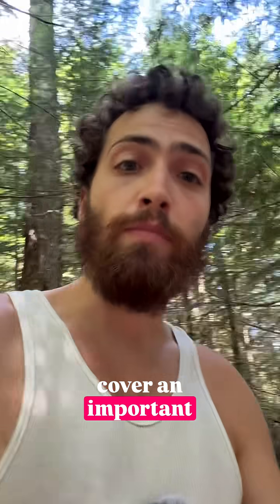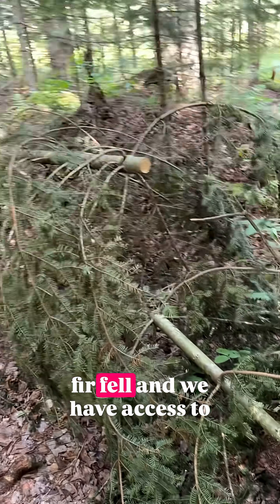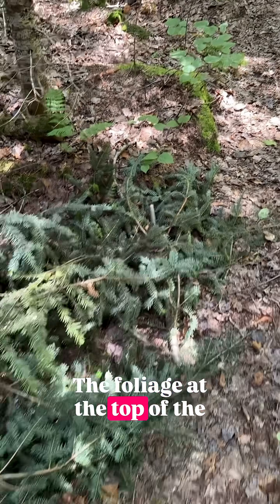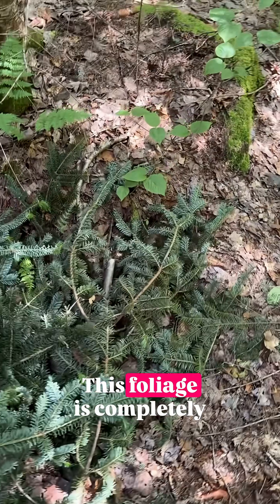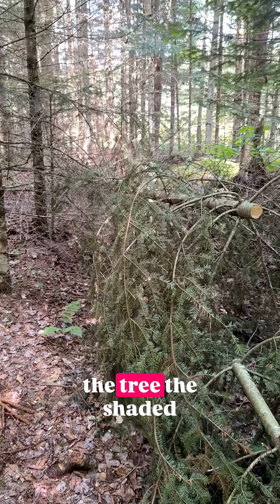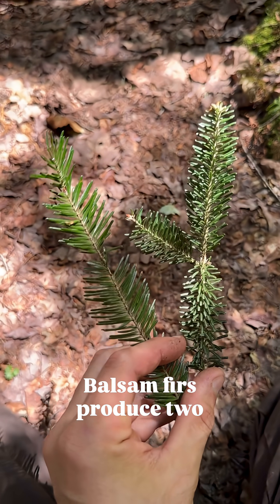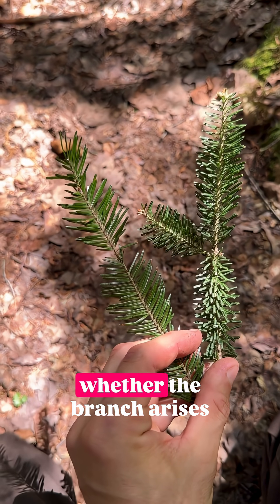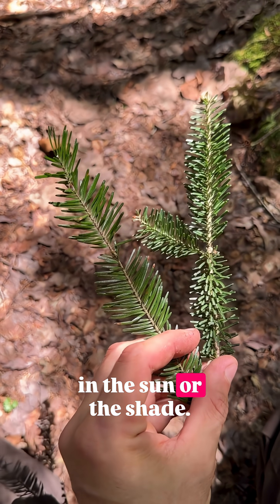We have a very cool excuse to cover an important concept relating to balsam fir. It appears this balsam fir fell, and we have access to the top foliage. This foliage is completely different from the foliage we'll find lower in the tree — the shaded foliage. Balsam firs produce two completely distinct types of foliage, depending on whether the branch arises in the sun or the shade.